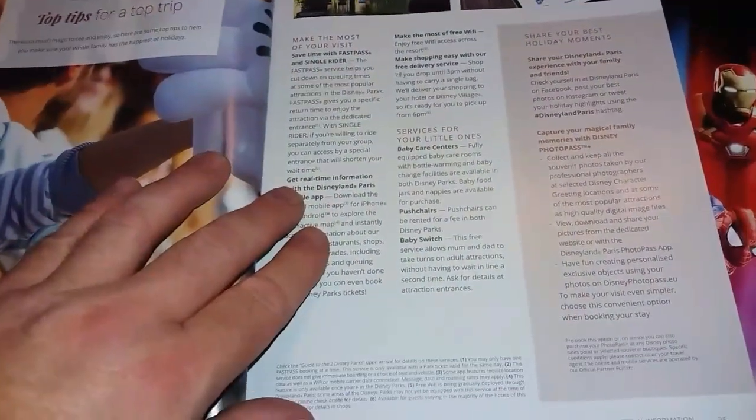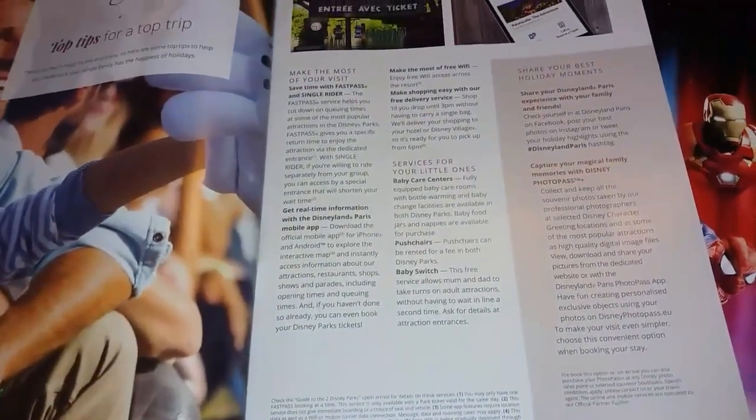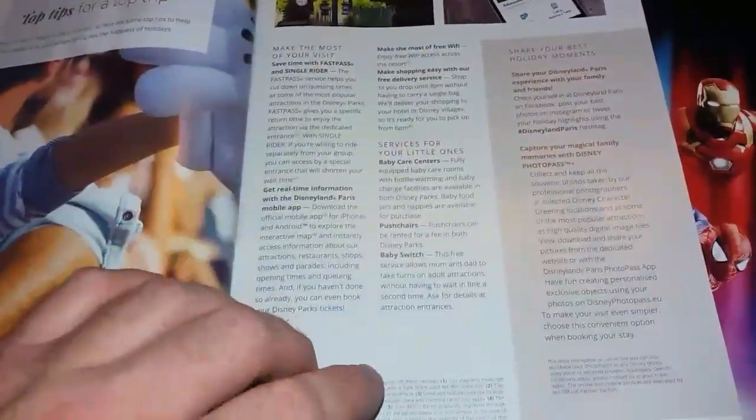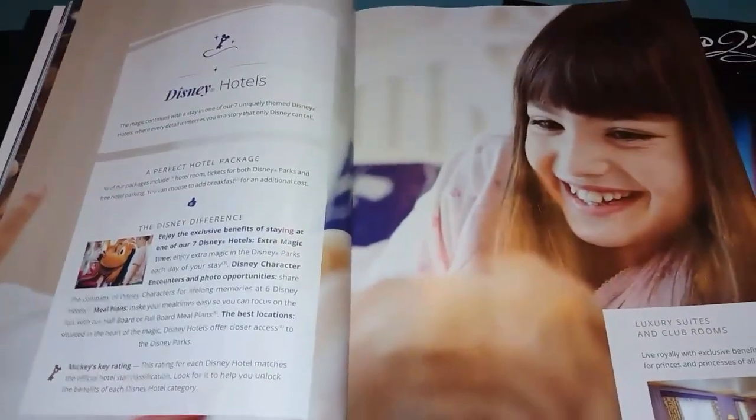There are also details of FastPass and the single rider queues, which are both methods of reducing your queue time, having shopping taken back to your hotel, baby centres — and then we come to some pages that you will need to study in some depth.